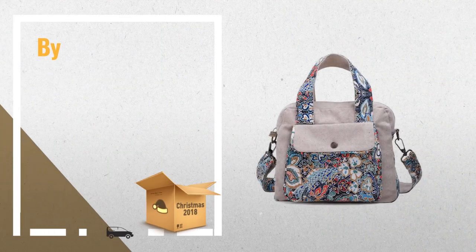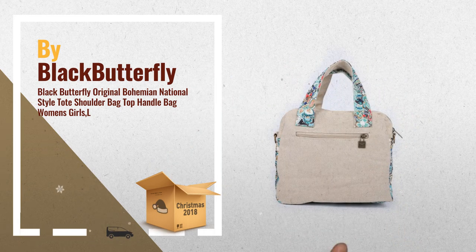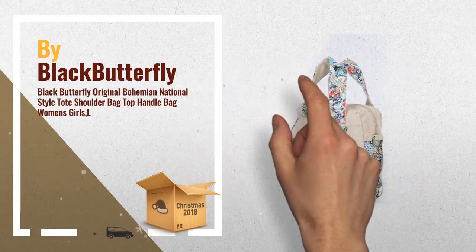Number 2: Buy Black Butterfly. Click the link below now. Add your favorite directly to your cart and get real time prices.